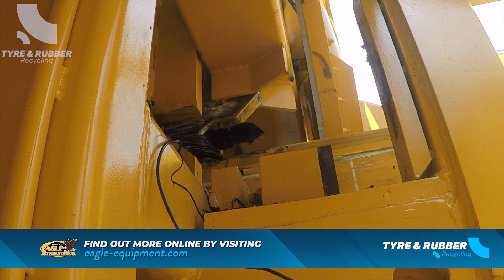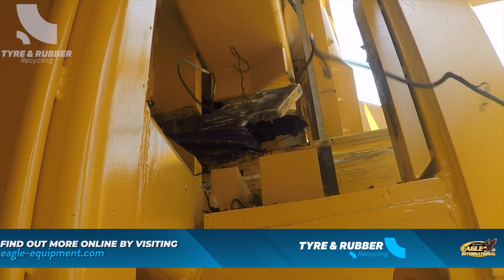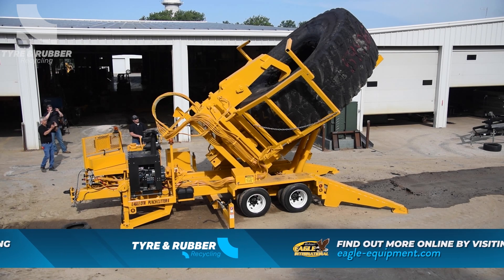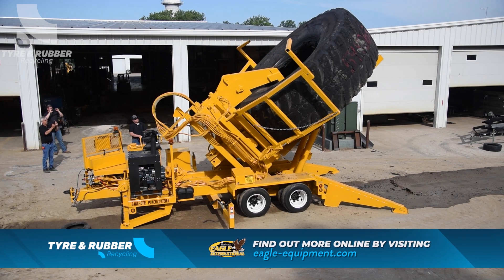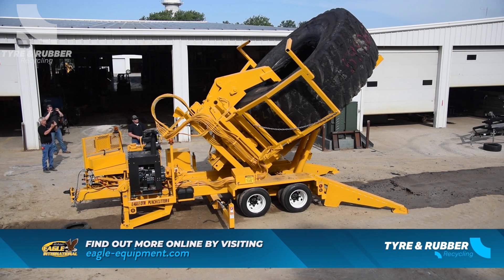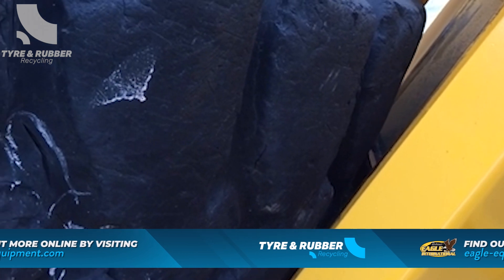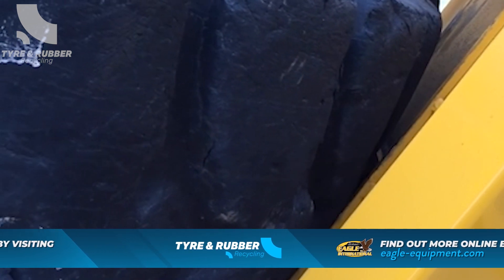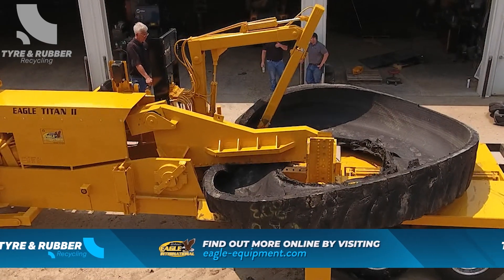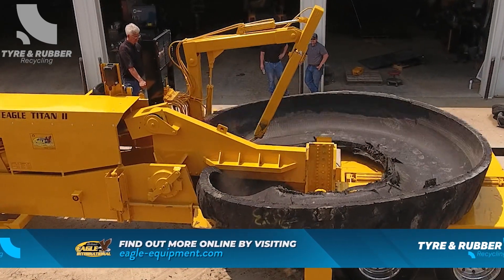However, their focus is on downsizing tyres to make recycling and reusing much easier. Eagle International builds equipment that can process anything as small as 20-inch ATV tyres through to 59-inch AT and R63 OTR tyres. Eagle International builds the only portable downsizing OTR system on the market today for those looking to eliminate stockpiles of OTR tyres.